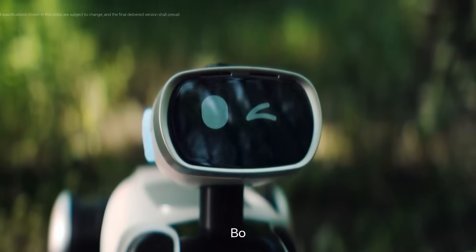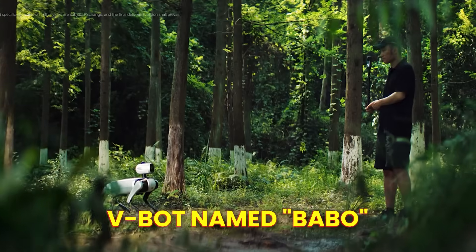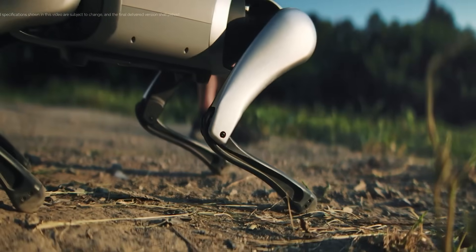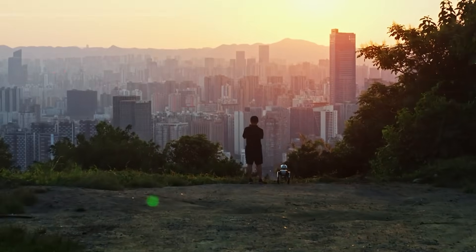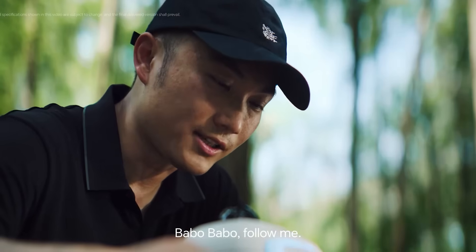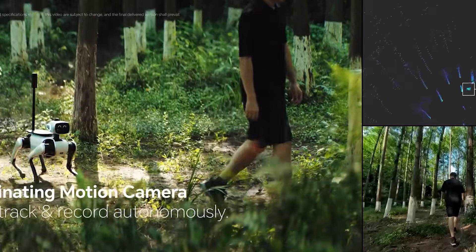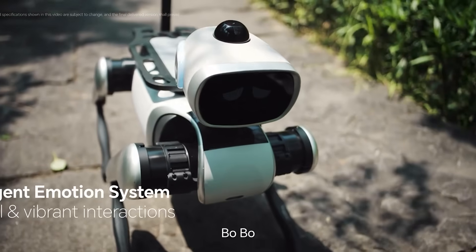Meet the V-Bot named Bebo — an intelligent home companion straight out of a sci-fi dream. Bebo isn't just a gadget; it's a full-fledged assistant built to live and work alongside humans. From the moment you power it on, Bebo understands your voice, gestures, and surroundings. No joystick, no app required. It's designed to move, see, and act with purpose.